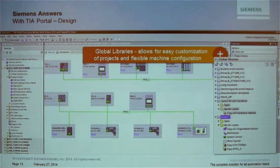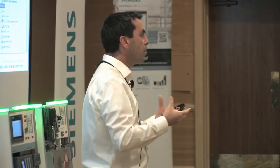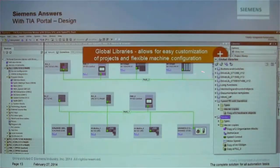The next key topic is reusability of code and flexibility. Imagine you have small, medium, and large machines across your product portfolio, and they share common blocks of code, HMI screens, tags, drives, and I/O modules. Wouldn't it be good to encapsulate those components into a folder so you could engineer it once and reuse it? That is one of the strongest features in the TIA Portal — the library concept.